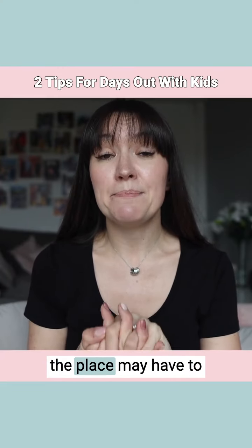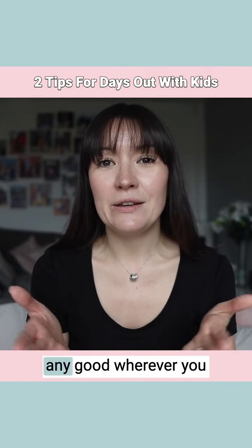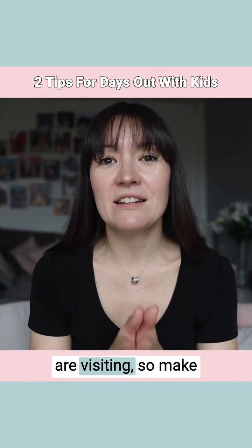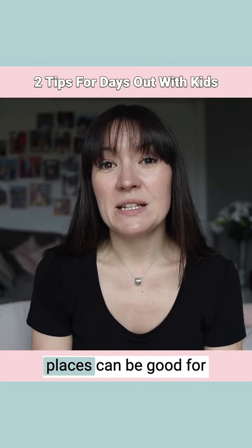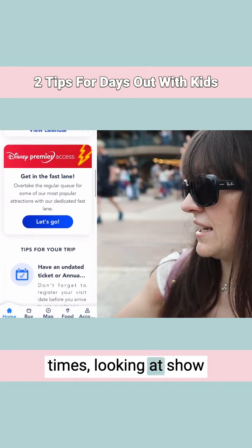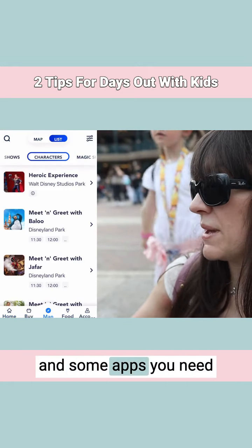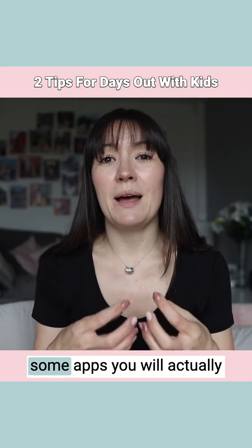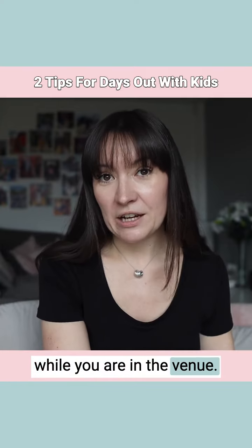Download any apps that the place may have to offer before you travel. The signal may not be any good wherever you are visiting, so make sure you've downloaded that before you go. Often the apps for various places can be good for things like looking at wait times, show times, parade times — you may find menus on there. Some apps you will actually need to actively book things while you are in the venue.